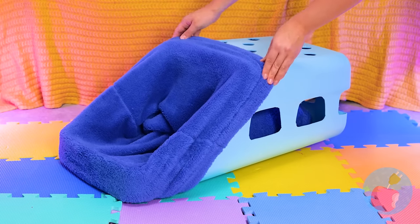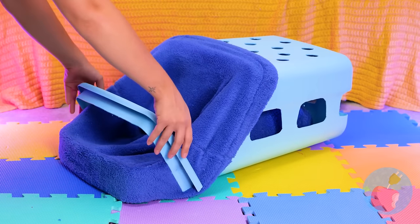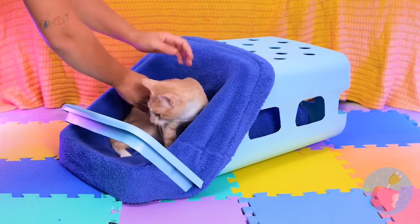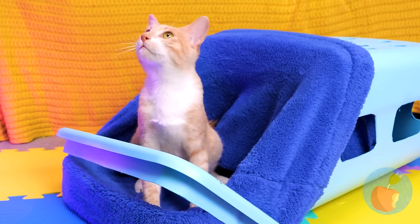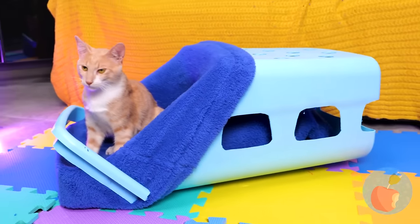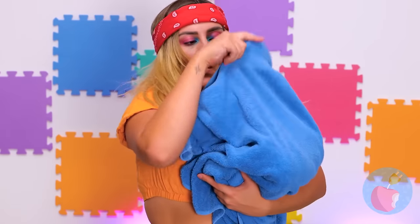Did Bigfoot lose a croc? Even better, it's your new cat bed. And what happens to the part we cut off? It's his new blanket. It's the cat's pajamas.